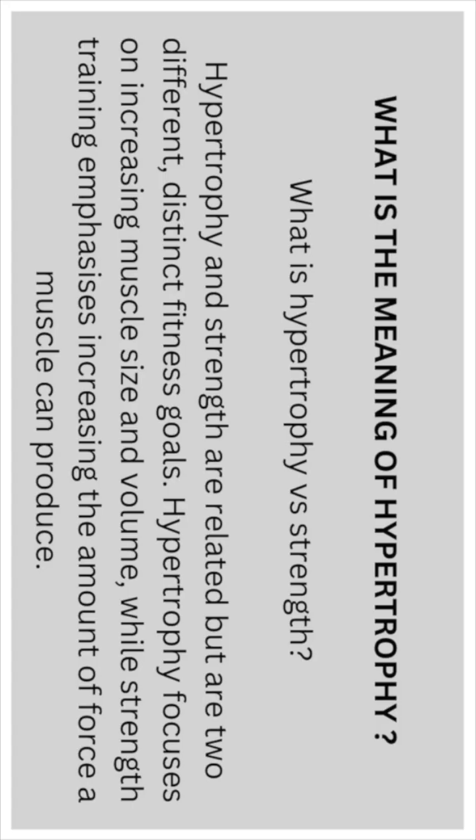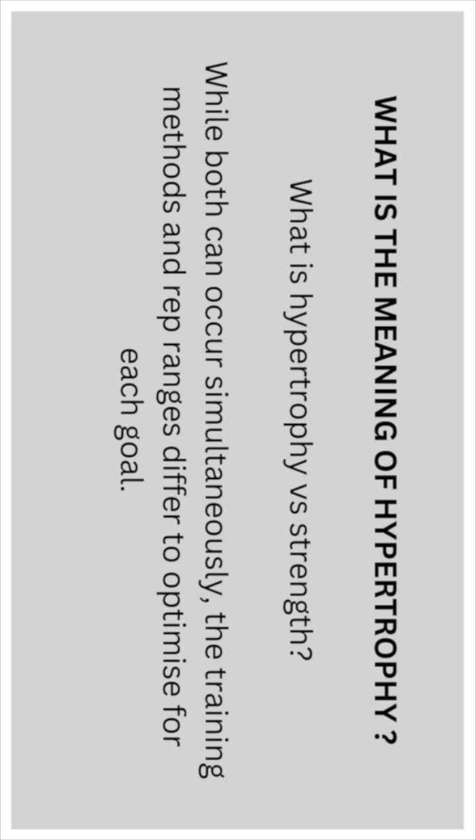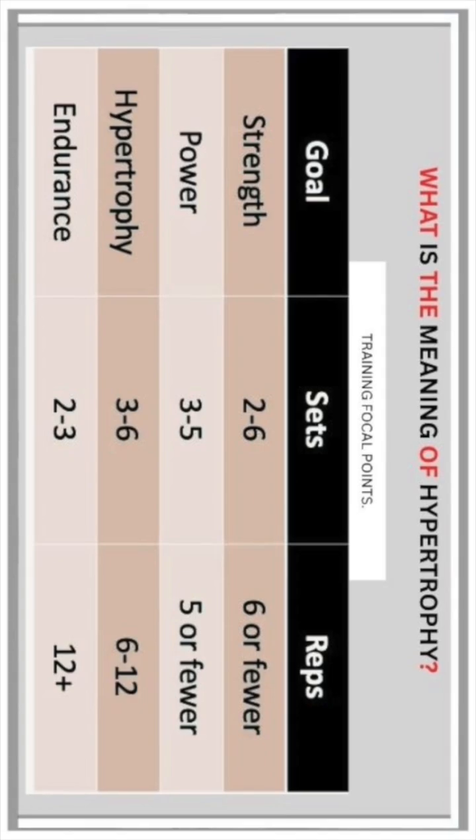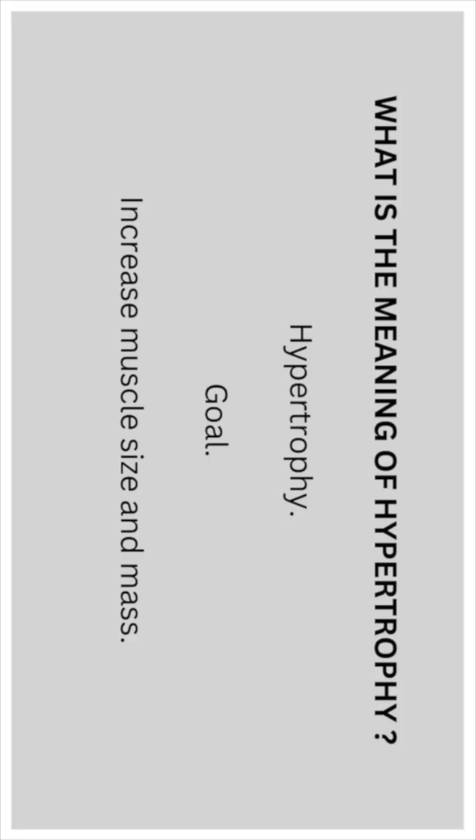What is hypertrophy versus strength? Hypertrophy and strength are related but are two different distinct fitness goals. Hypertrophy focuses on increasing muscle size and volume, while strength training emphasizes increasing the amount of force a muscle can produce. While both can occur simultaneously, the training methods and rep ranges differ to optimize for each goal.